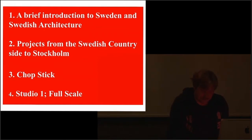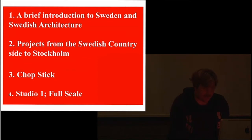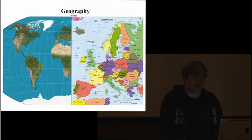We will go from the Stockholm countryside into the city center of Stockholm. And before we do that, I thought I would give a brief introduction to Sweden and Swedish architecture, so you just sort of know where you are when I start talking about the projects. And then of course I will also talk about Chopstick, and I hope to be able to talk about the studio a little bit also.